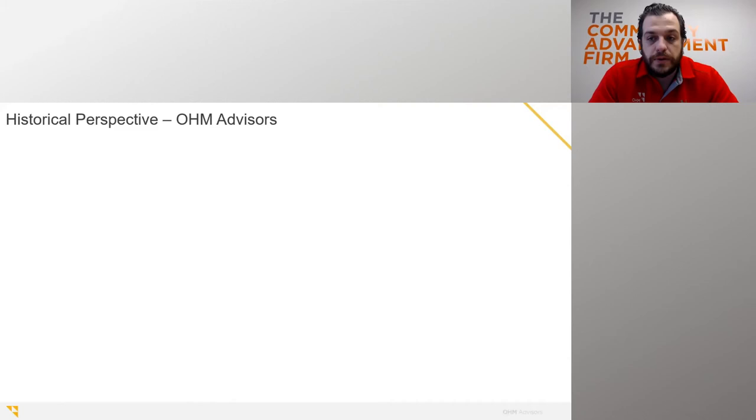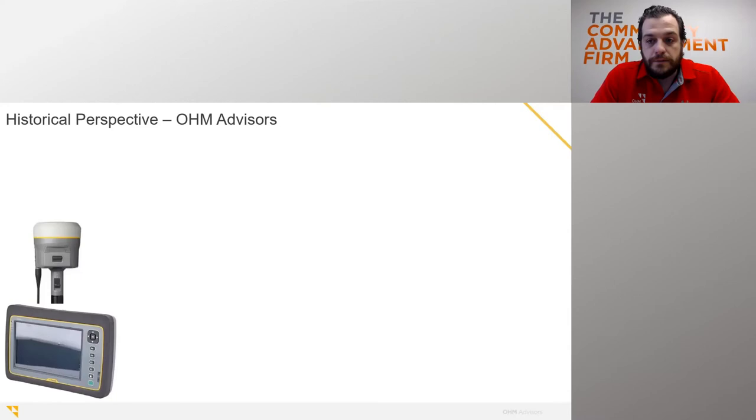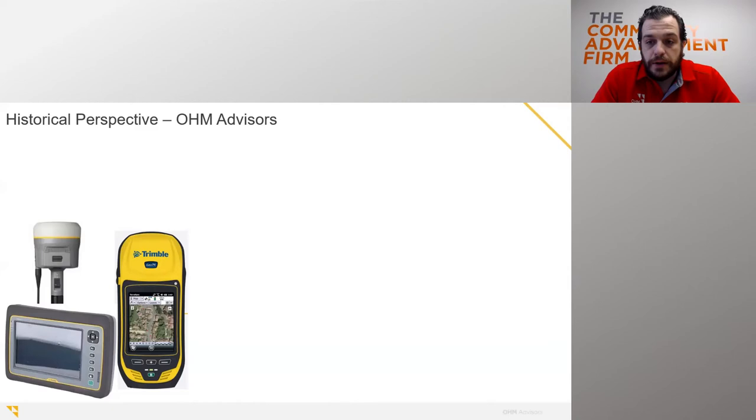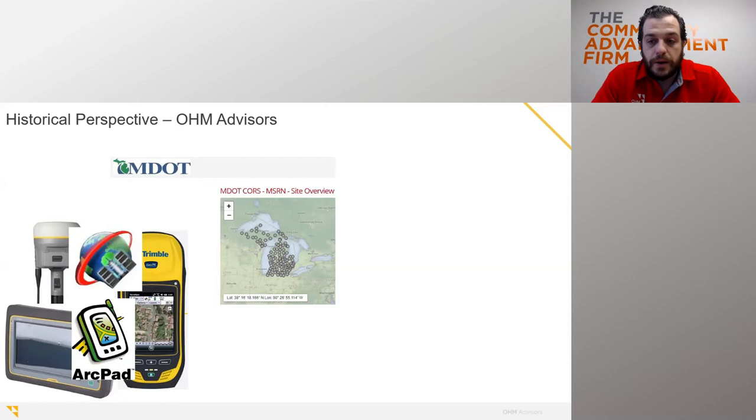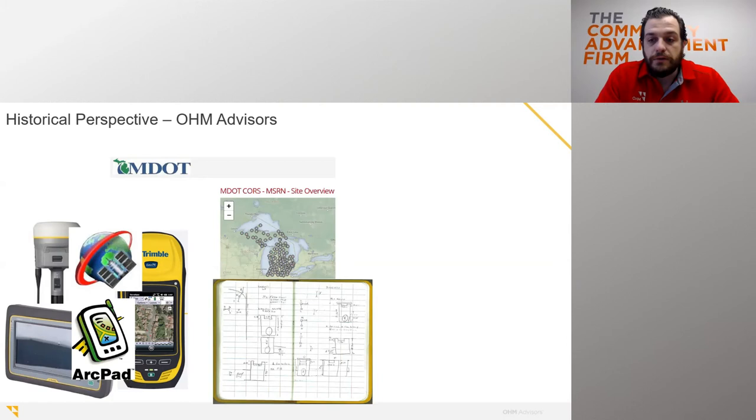A little historical perspective. When I first started seven years ago at OHM, data collection was really only handled by our survey department, which was primarily a Trimble shop. They used various survey devices like a tablet paired with an R10. Once we started building our GIS group, we looked at different GPS data collection options. This handheld and its predecessors were really the only options that stood out — we purchased several for clients and ourselves. We utilized Terrasync ArcPad on both devices, some connected to the MDOT Core Station RTK network, some not.